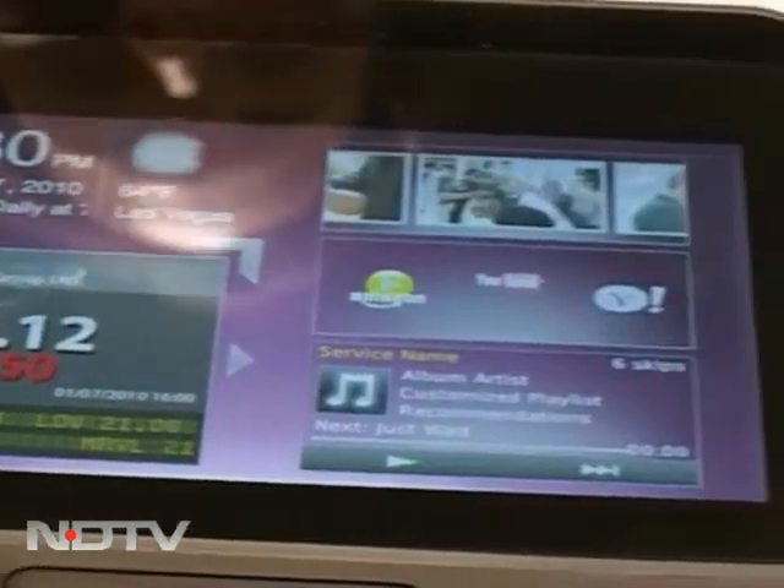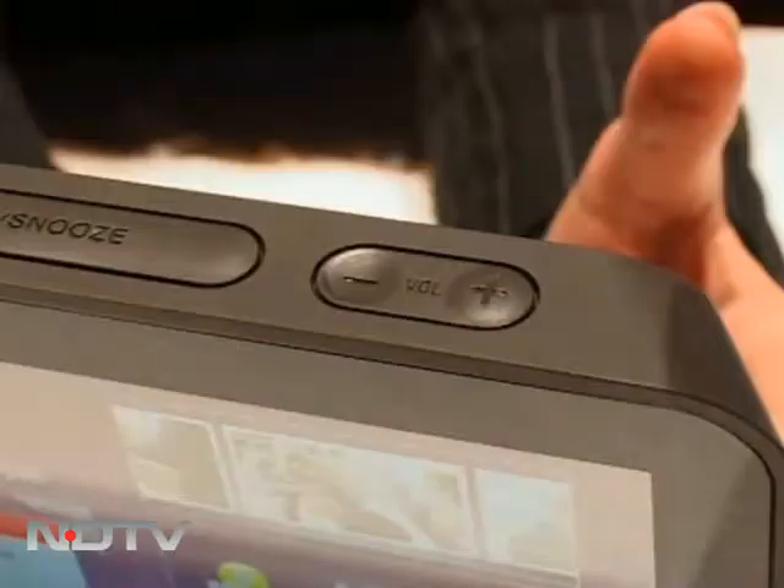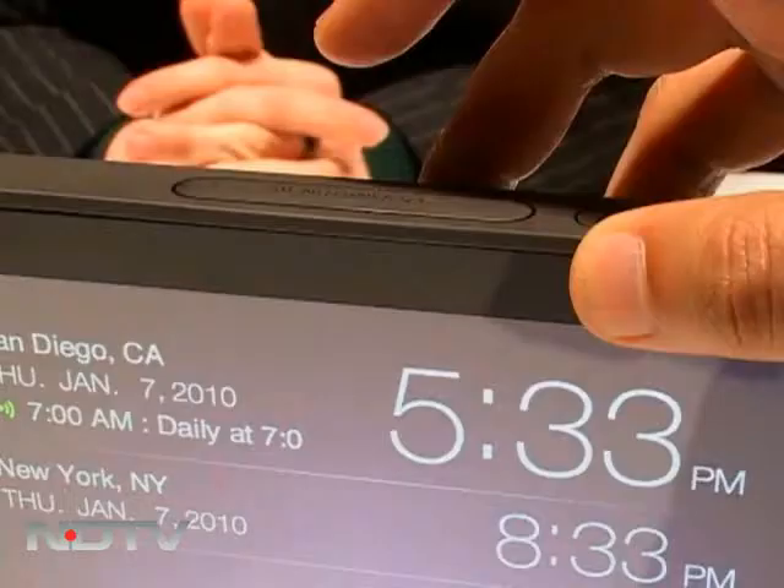The device can be connected to the internet via Wi-Fi connection, and you can even set it to wake you up by music streamed from your computer or the internet.